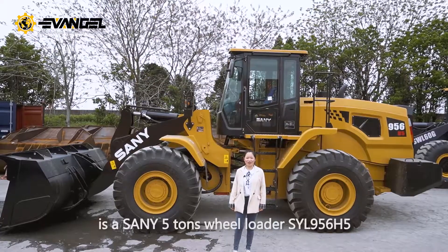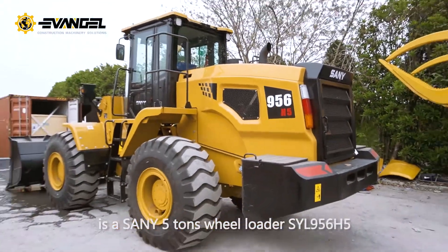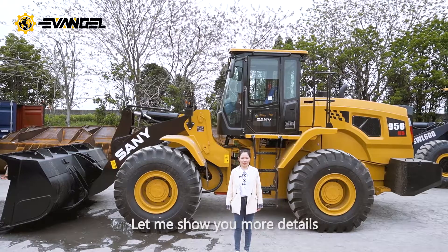Behind me is a Senu Firetune rail loader SYL956H5. Let me show you more details.